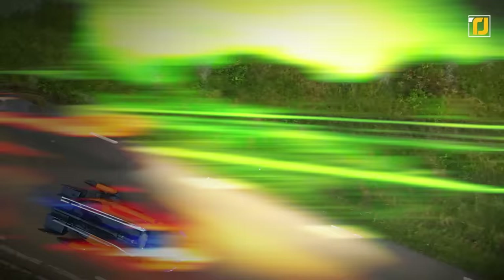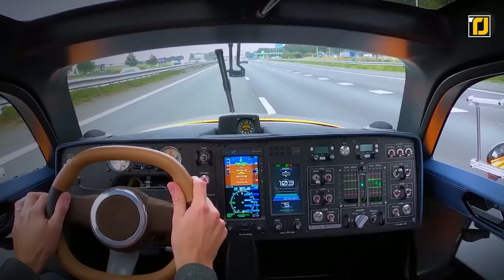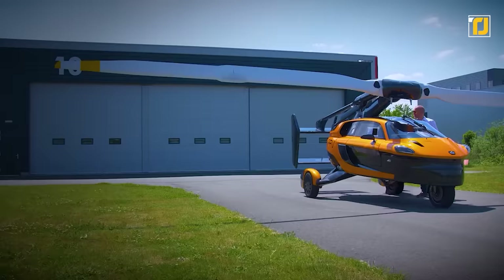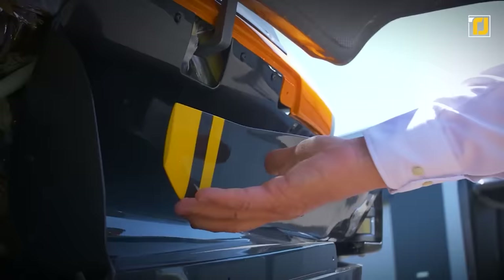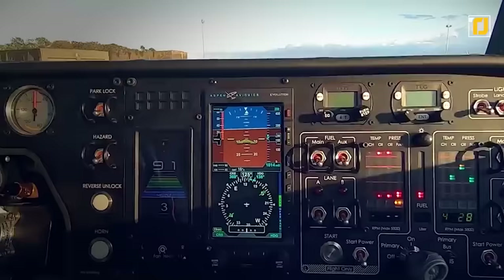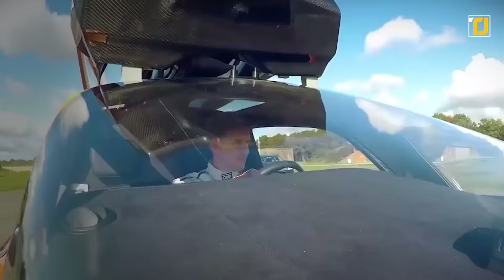With its Dutch engineering and Italian design, the Pal V is currently one of the best flying cars available. It seats two people and can accommodate a maximum takeoff weight of 910 kilograms. The car can fly at speeds faster than 160 kilometers per hour, with a maximum range of 500 kilometers and a maximum fuel capacity of 4.3 hours. The automakers first came up with the idea in 1999, unveiled the car to the public in 2017, and handed keys to the first buyers in 2020.